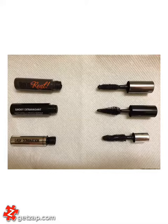They all serve different purposes. This one is good for getting a false lashes effect, this one is for smoky eye, and this one is for volume.